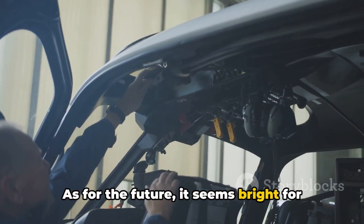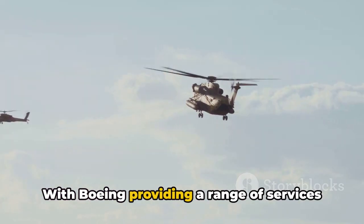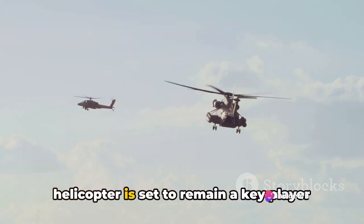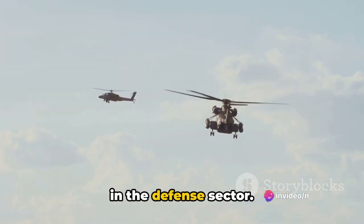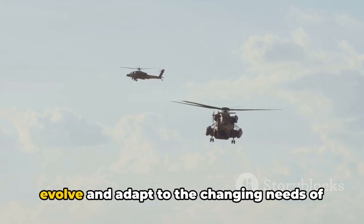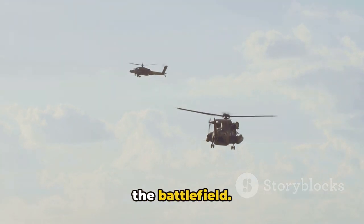As for the future, it seems bright for the Apache. With Boeing providing a range of services to support Apache fleets worldwide, the helicopter is set to remain a key player in the defense sector. The constant innovation and upgrades ensure that the Apache will continue to evolve and adapt to the changing needs of the battlefield.